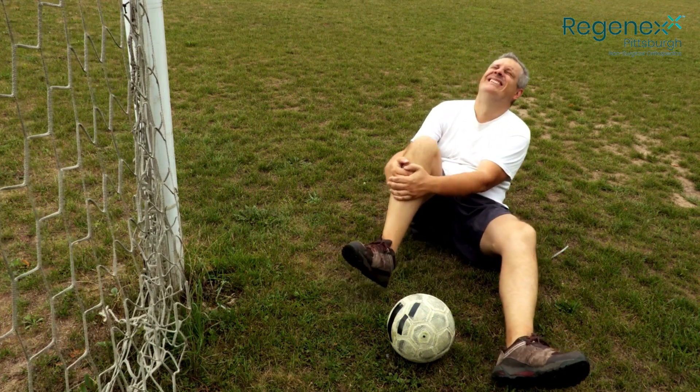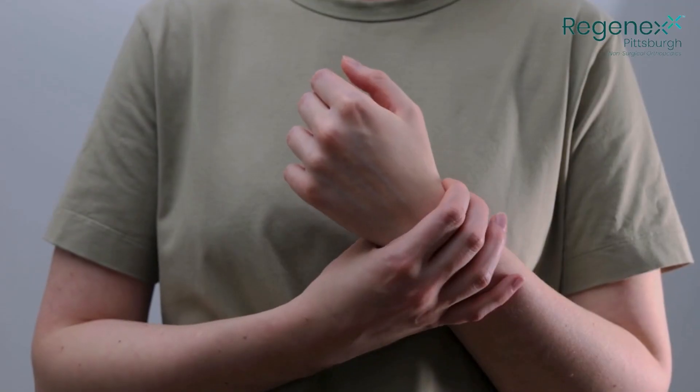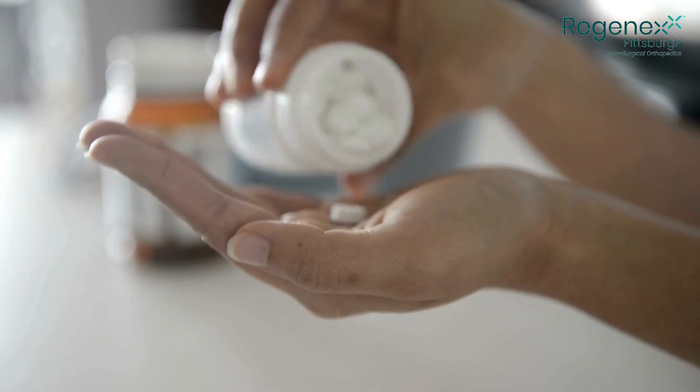Are you frustrated by persistent joint pain or the fact that you haven't been able to recover sufficiently from an injury? Do you have chronic pain in your shoulder, elbow, wrist, knee, hip, or ankle? Have you had an injury that hasn't healed despite going to physical therapy and taking anti-inflammatory medications?